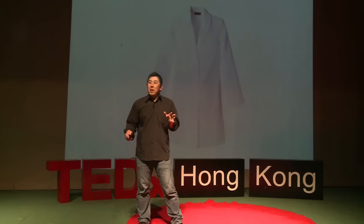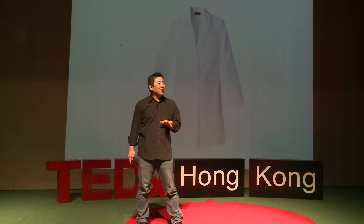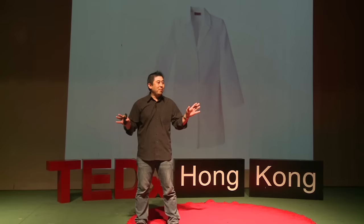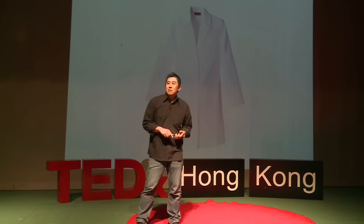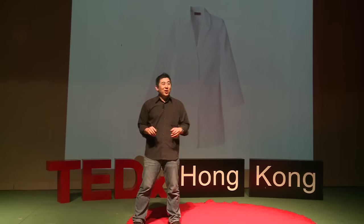When people ask me what I do and I say I'm a digital forensic investigator, I get this look. That's because they're either wondering what the hell a digital forensic investigator is. So hopefully I give you a bit of insight of what I do. There are a few buzzwords out there: digital forensics, cyber forensics, computer forensics, digital cyber computer forensics — you name it, it's out there.